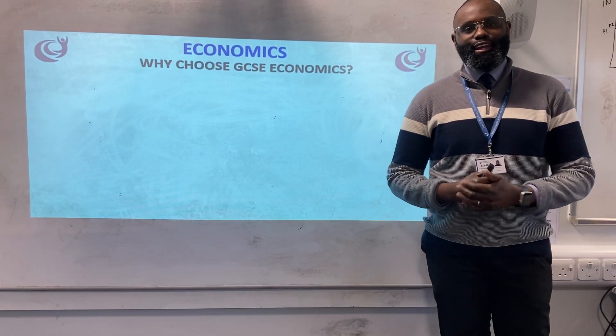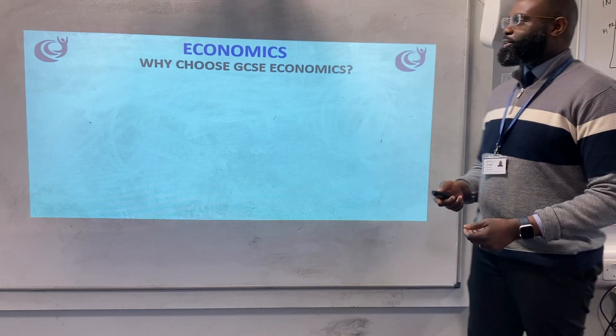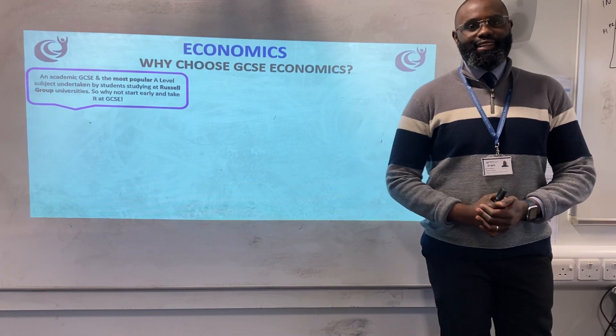Hi, I'm Mr Amonfa. I'm the Head of Economics at Hatch and this is GCSE Economics. I'm going to tell you why you should study GCSE Economics.